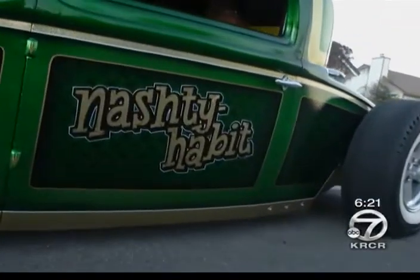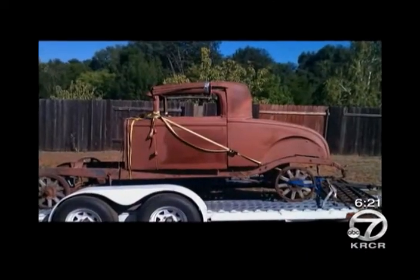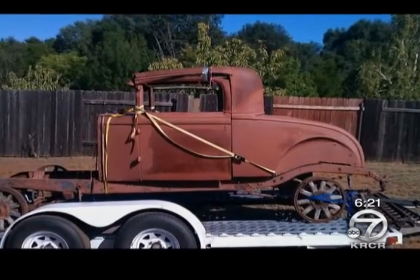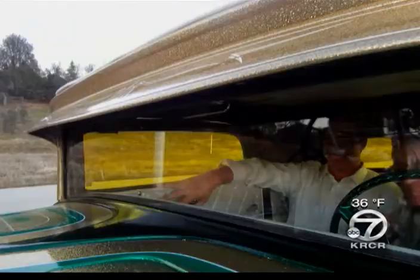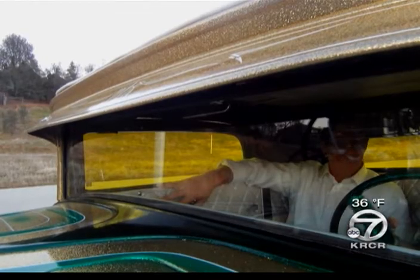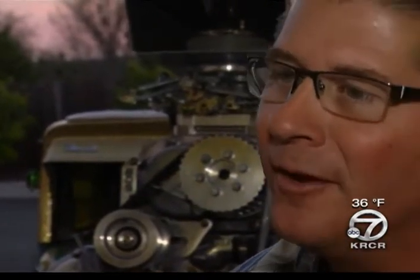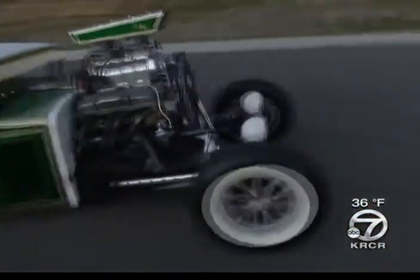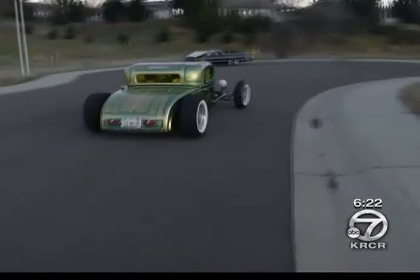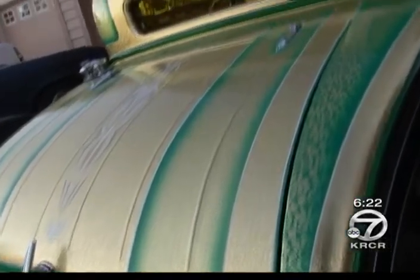But this hot rod, called Nash Dhabit, didn't always turn heads. By the looks of it, it would probably turn stomachs first. But not Todd Van Vocals. He's been building cars since he was 16 and saw potential when he bought this piece of rust on eBay. The fun for me is in the build and creating it, driving it for a little while, then letting somebody else enjoy it and building something else.